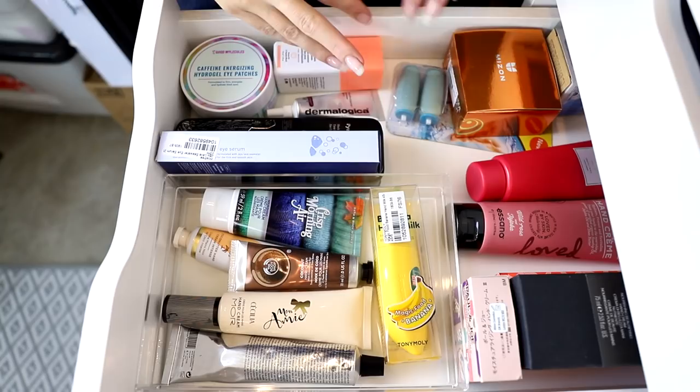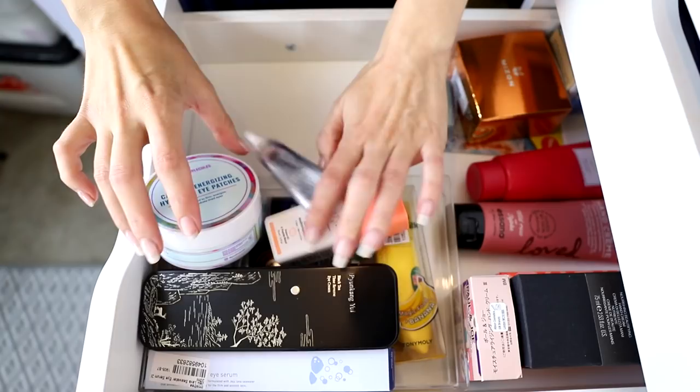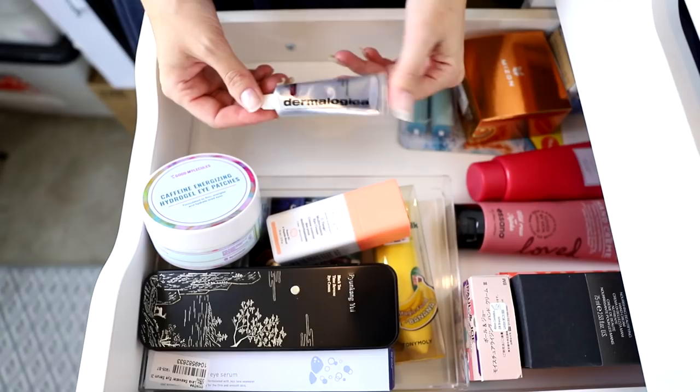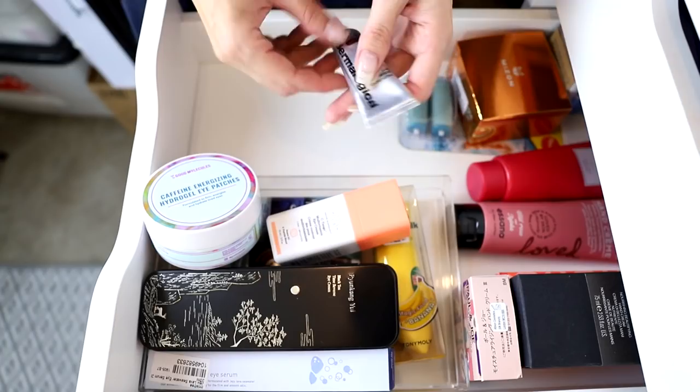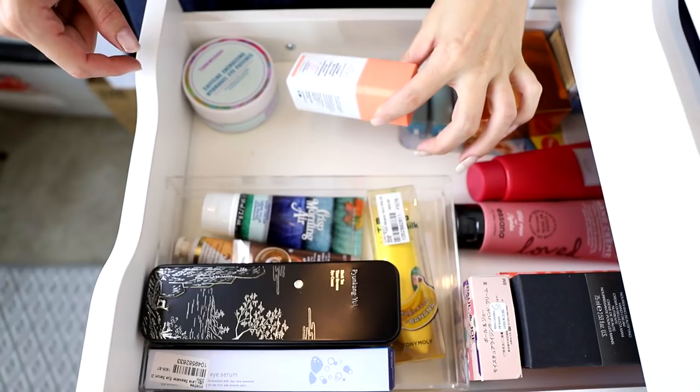This first drawer is hands and eyes — I usually have foot creams as well. First up is the Dermalogica Multivitamin Power Firm, which is a multi-purpose lip and eye cream. I have tried it but I don't think I'll really use it, so I'll get rid of that. Next, caffeine energizing eye patches from Good Molecules — I like them, I'll keep those.